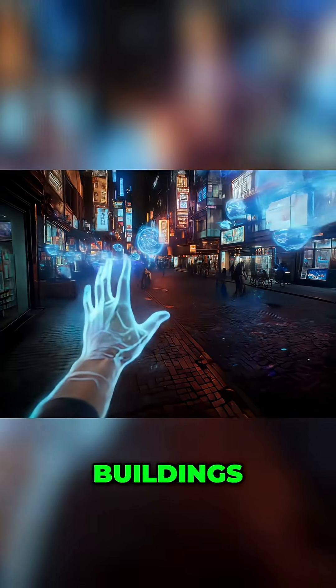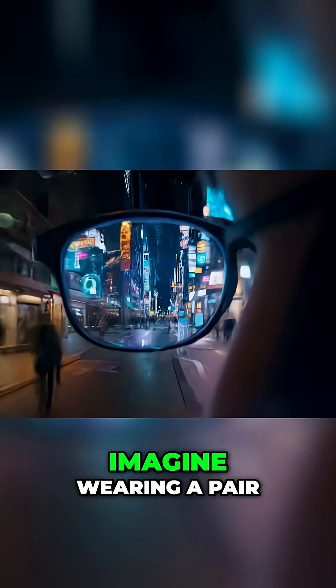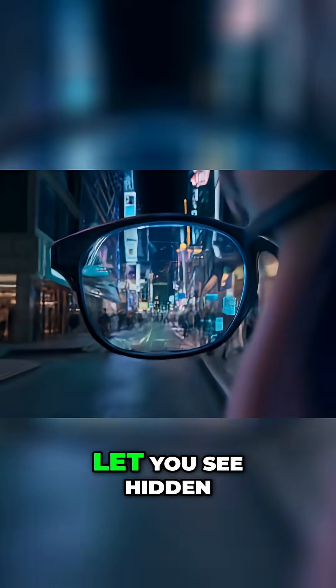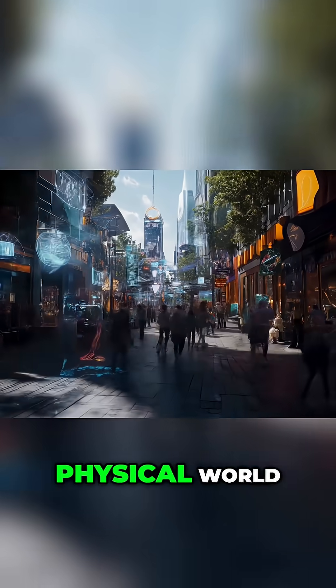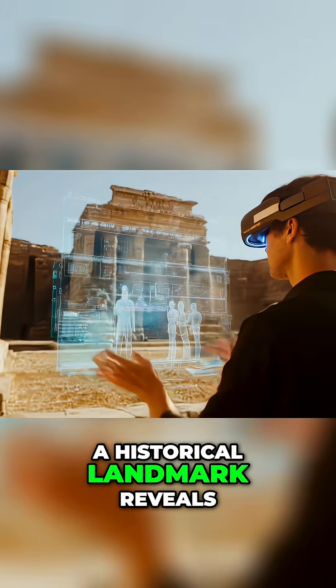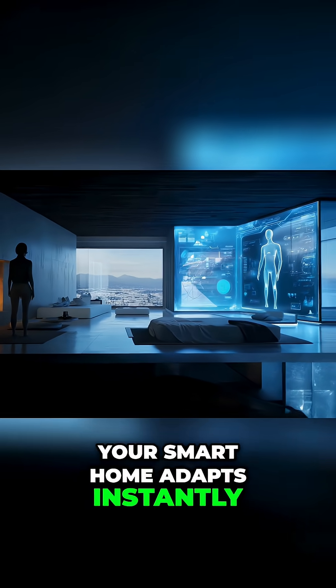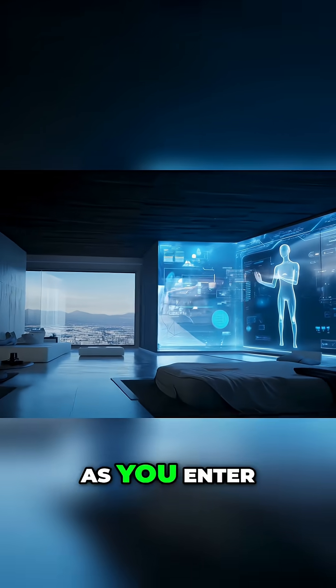Augmented physical spaces — the world wakes up. Buildings, streets, and everyday objects are no longer passive; they are alive with digital overlays. Imagine wearing AR glasses that let you see hidden data mapped onto the physical world: a restaurant displays its menu as you glance at it, a historical landmark reveals an interactive timeline of events, your smart home adapts instantly, adjusting lighting and temperature as you enter.